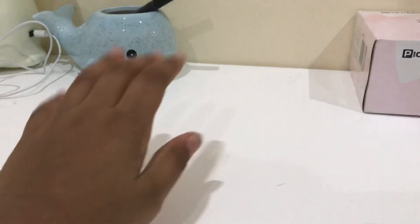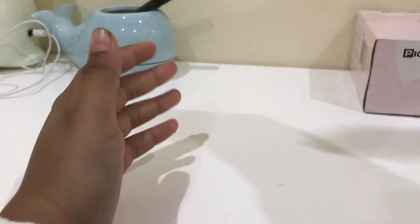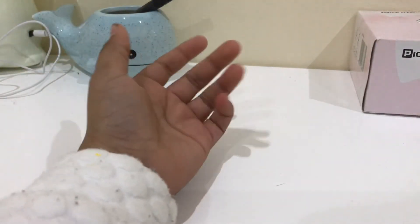My room tour — bye! How do I say bye? Okay, I can't say bye, but just make this a bye. Bye bye!